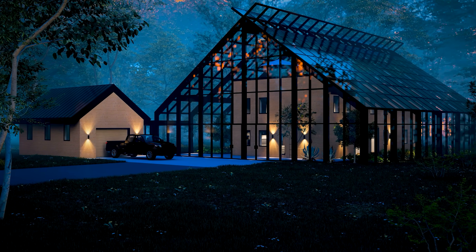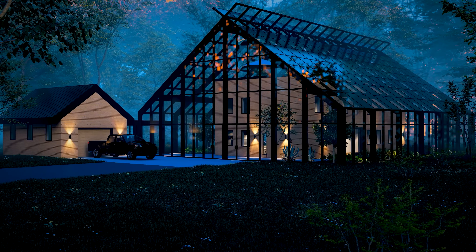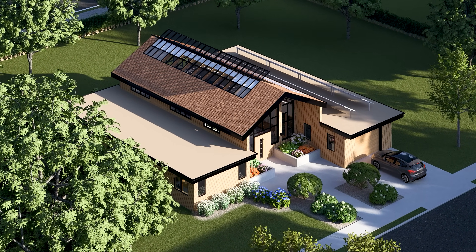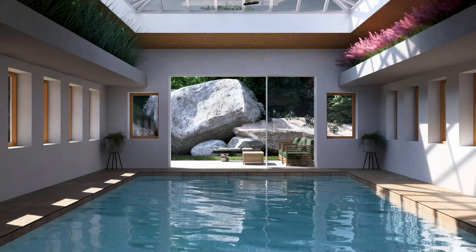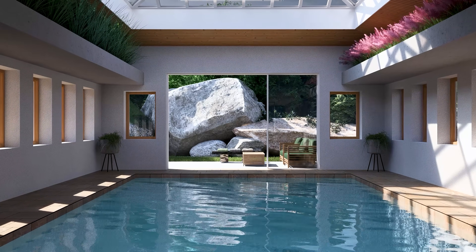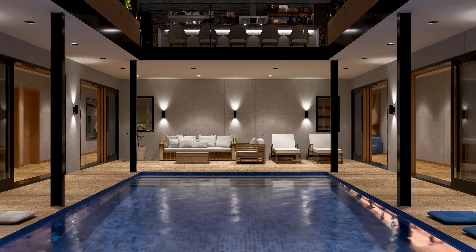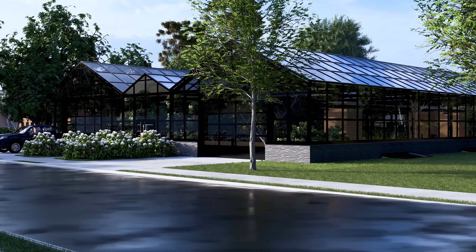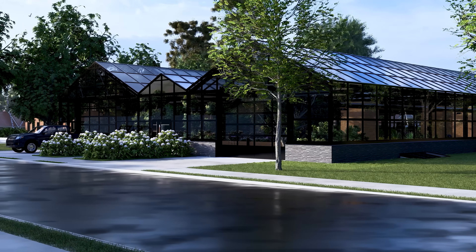I'm Tim Ung. Over the past year, I set out on a design challenge to develop over 35 unique greenhouse home concepts. Each one was a distinct response to a specific climate, a specific family need, or a specific architectural question. Through hundreds of hours of modeling, researching, and reading your incredible feedback in the comments, the philosophy behind these homes has evolved. Today, I want to share the 5 lessons I've learned about what it really takes to design a home that lives inside a garden.